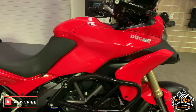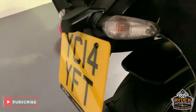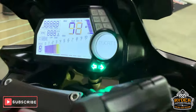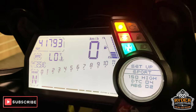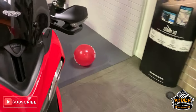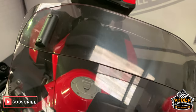Right, today in our showroom is this rather nice Ducati Multistrada 1200. This is a 14 plate, and the mileage is 41,793 miles. Right, so this has been through valet and this is the last video that we do around the bike, just starting off at the front.